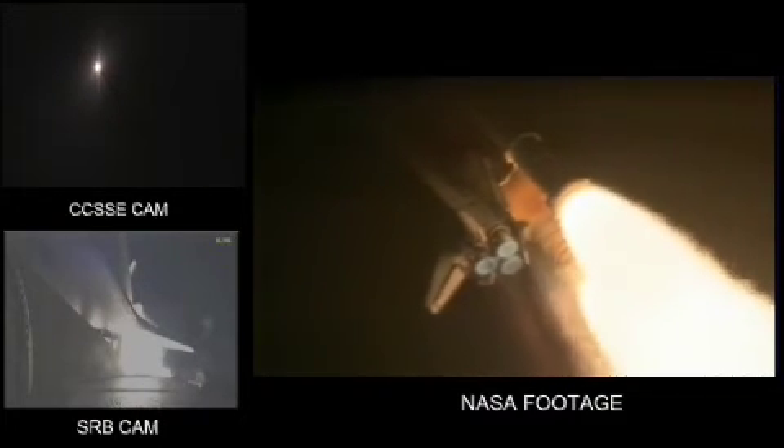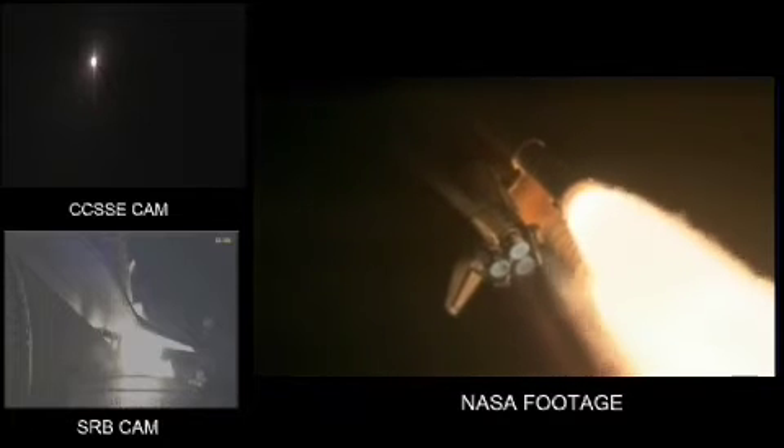Discovery, go at throttle up. Roger, go at throttle up.